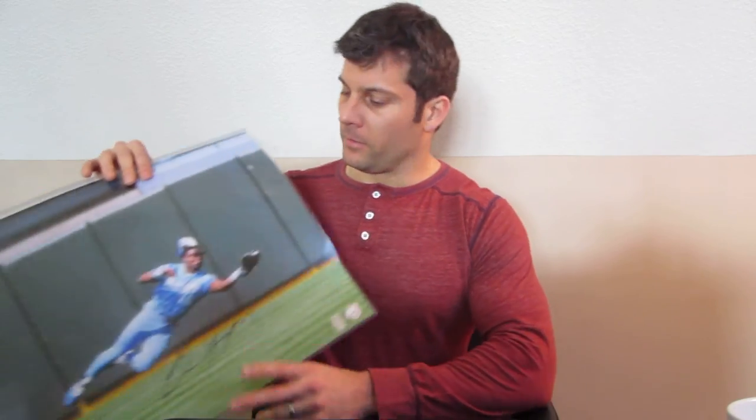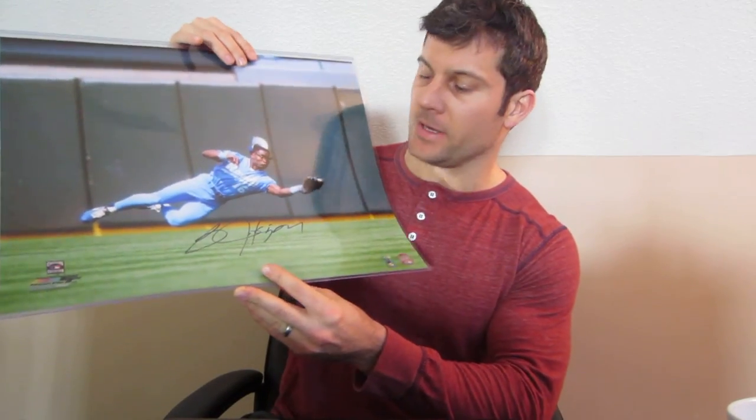Hey everybody, Matt with Powers Autographs, and we're going to announce the winner of the Bo Jackson autographed 16 by 20 Kansas City Royals photo. I've got the photo with me here — you can see it's just a fantastic piece.